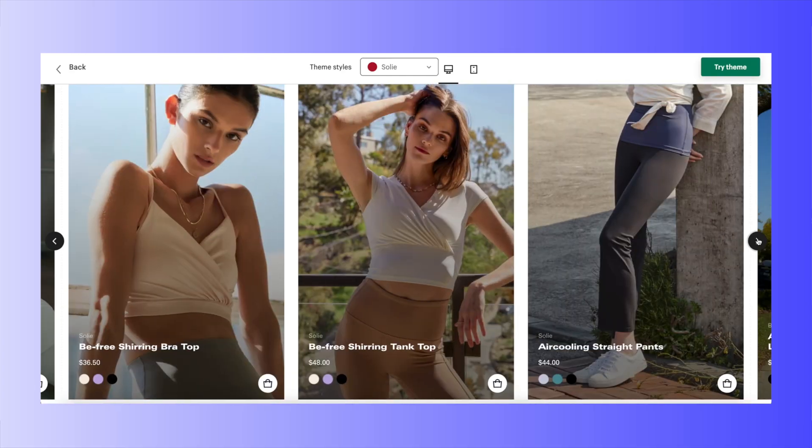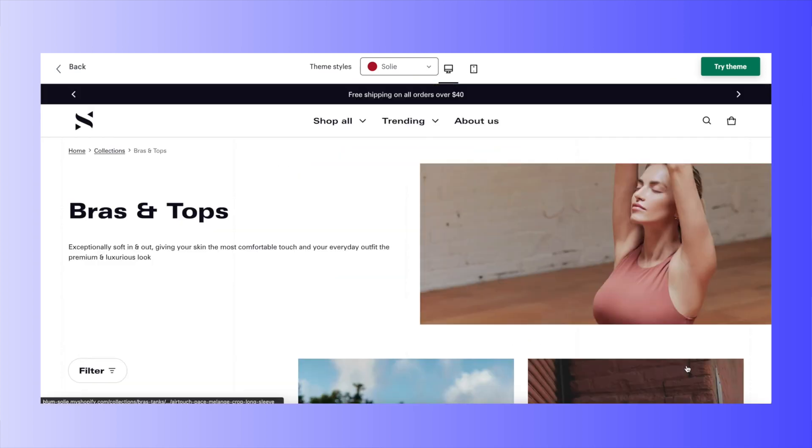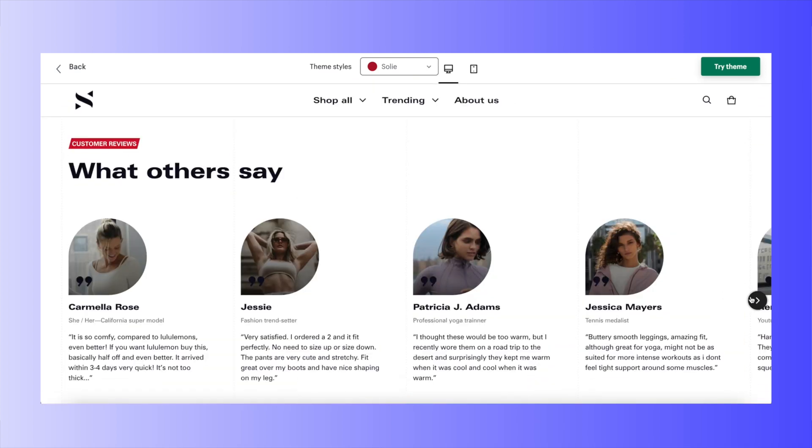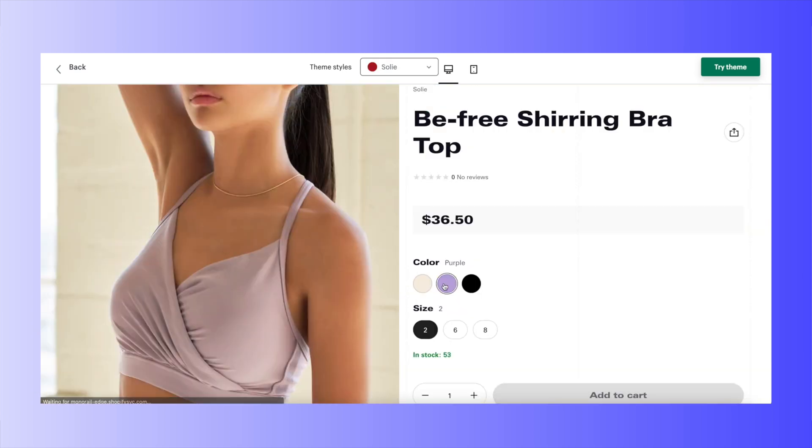Conversion rate optimization is always a priority with Sales100 Themes products, and Bloom is no exception. Your products are presented in unique but highly effective ways to gain more conversions — with features like featured product carousels, shoppable images, featured collections, testimonials, upsell and cross-selling, and color swatches.